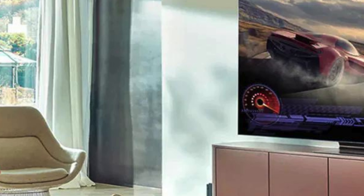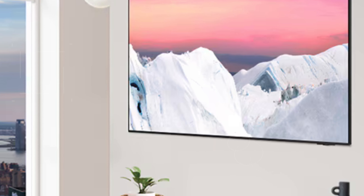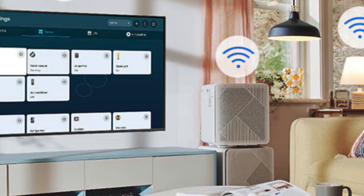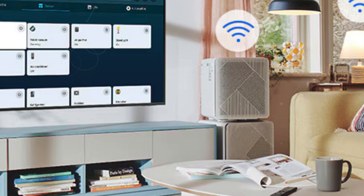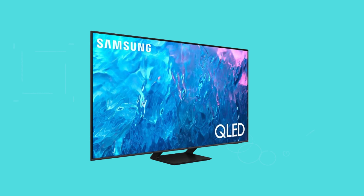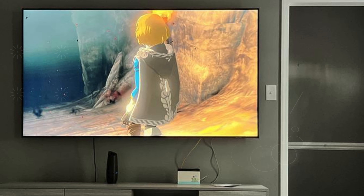Its ultra-slim design gives it a sleek, modern aesthetic that fits seamlessly into any room, while the SolarCell Remote adds a touch of sustainability by using a solar panel for eco-friendly charging. The TV also features built-in Alexa, enabling hands-free voice control for a convenient, smart home experience. For multitaskers, ConnectTime allows seamless transitions between video calls on the TV and smaller devices, so you never miss a beat. Overall, the Samsung Q70C offers cutting-edge gaming features combined with stunning visuals, advanced audio, and a slim, stylish design, making it one of the best choices for gaming in 2024.